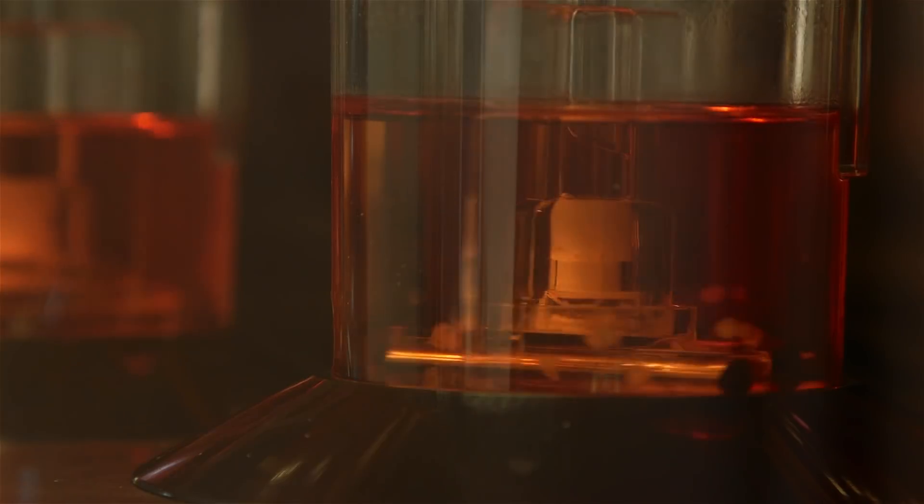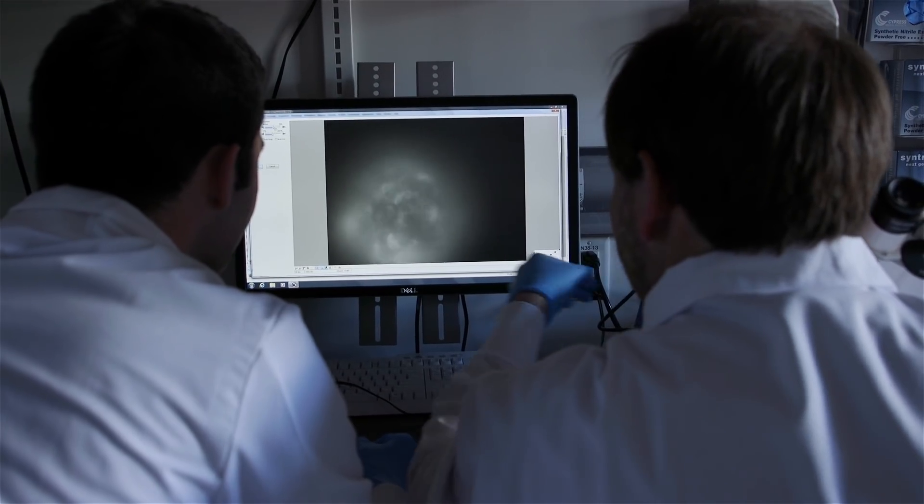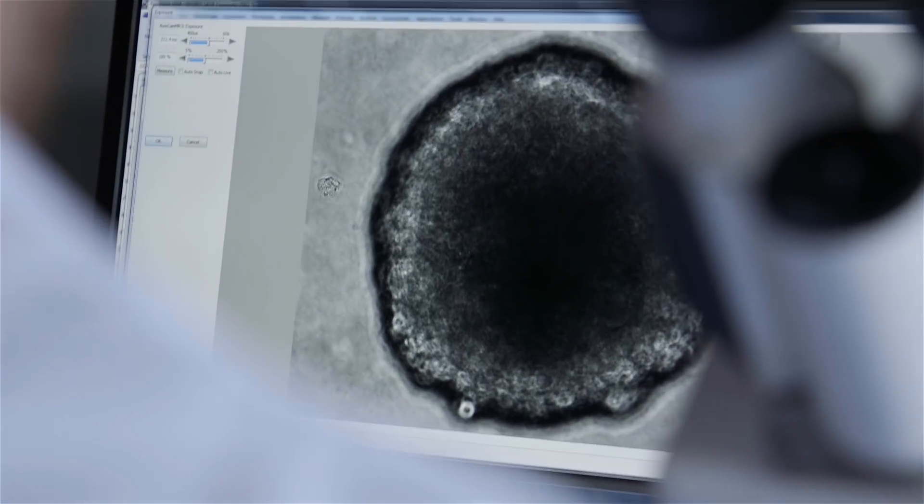Drugs that can ameliorate those defects — and that's very exciting. Innovations often take place in a concentrated area. What's really important about the Harvard Stem Cell Institute is it has scale and scope — 350 principal investigators.